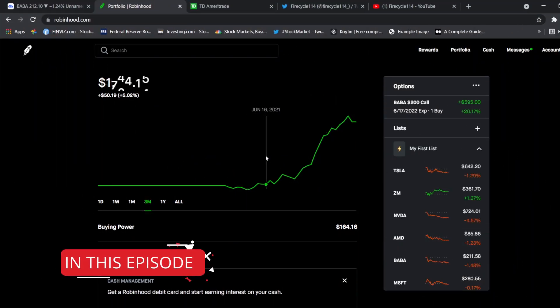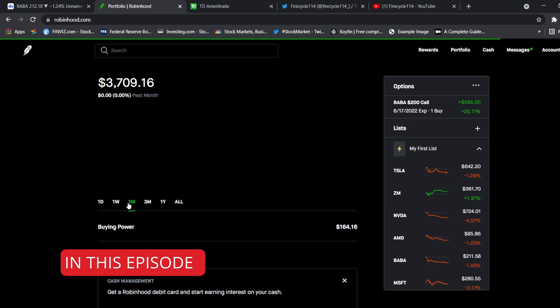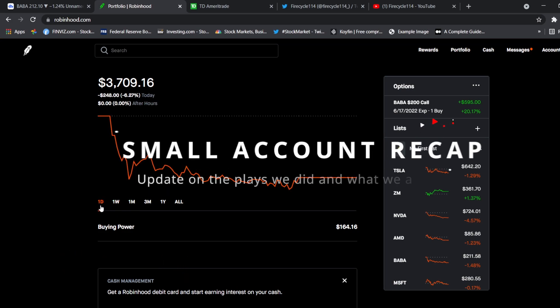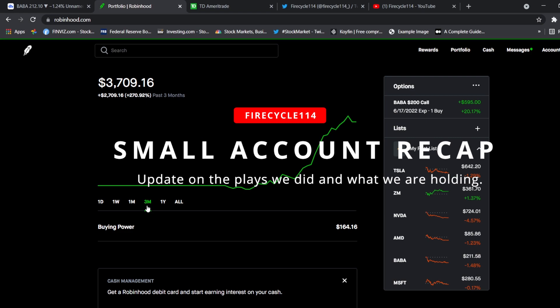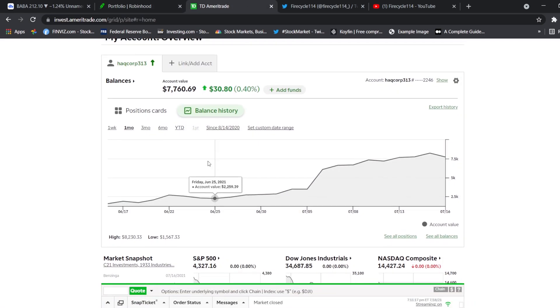Hello guys and welcome back to another video. In this video I'll be doing a monthly recap of the small account challenge — what we did and what the plan is for the near future.